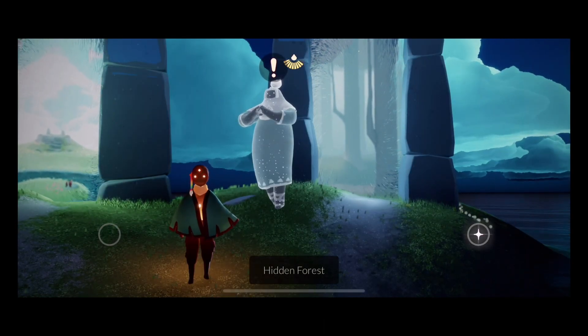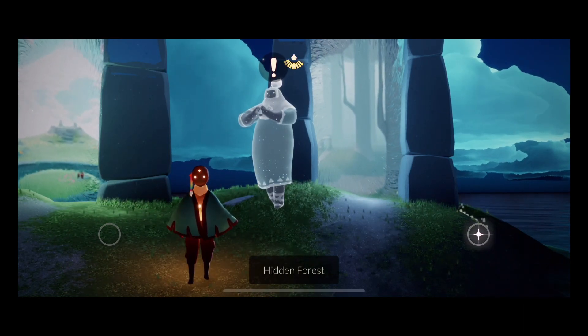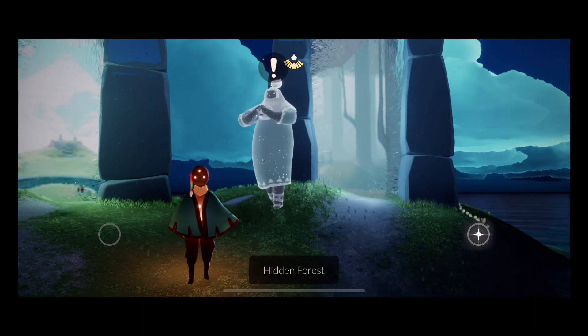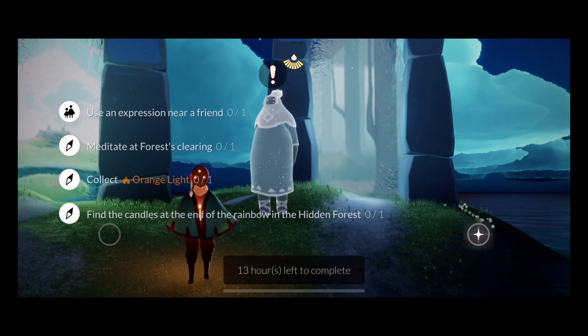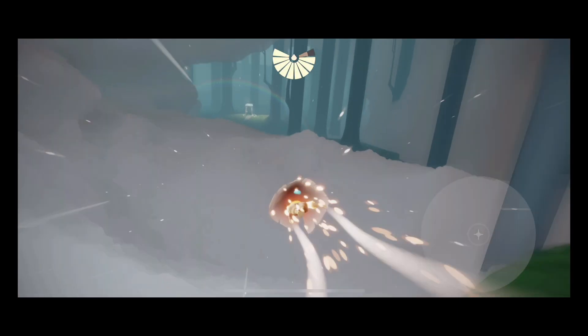Lastly, there will be a new quest within the event, and it will just be finding the candles at the end of the rainbow. Since the quest giver is at the hidden forest, it will ask you to find the candles at the end of the rainbow in the hidden forest. This quest is not really hard, but I just want to show you how it works.